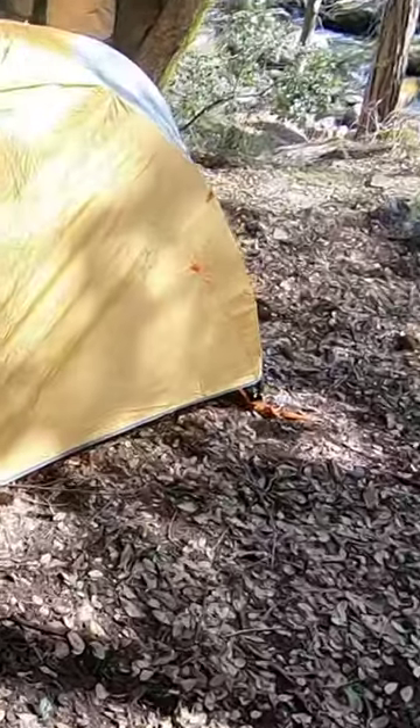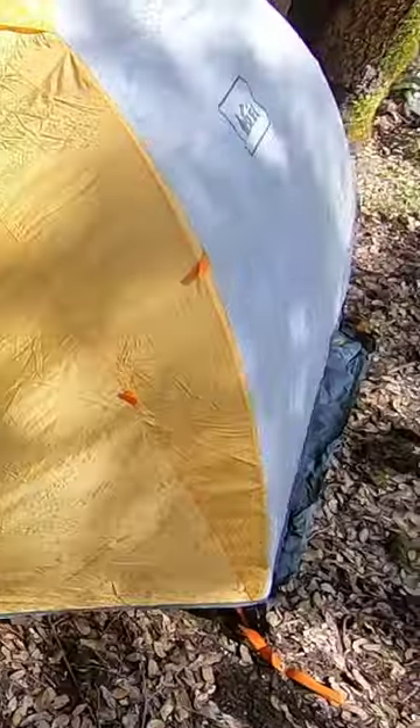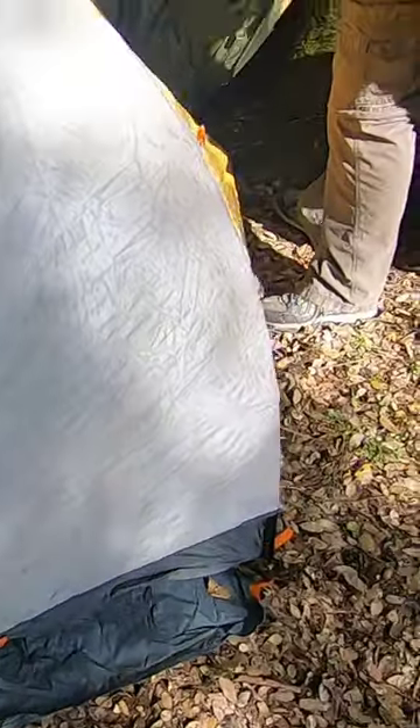For those of you at home wondering what kind of tent goes up in less than five minutes — this is the REI Half Dome 2. I don't know how many seasons I have on this thing, at least 10.